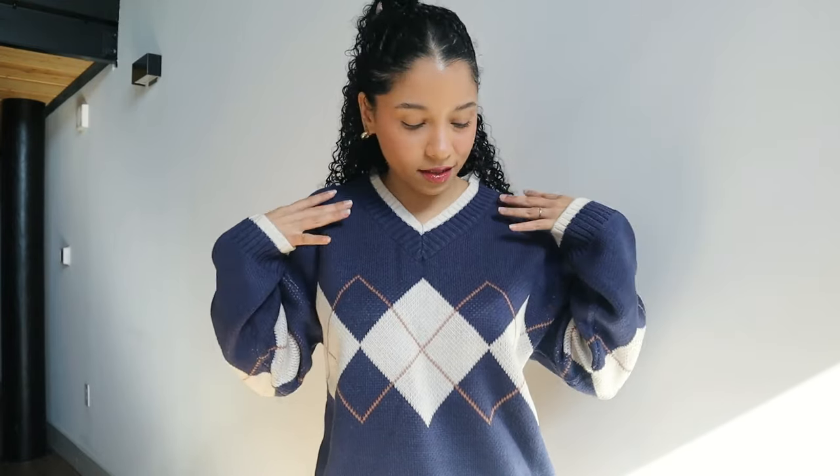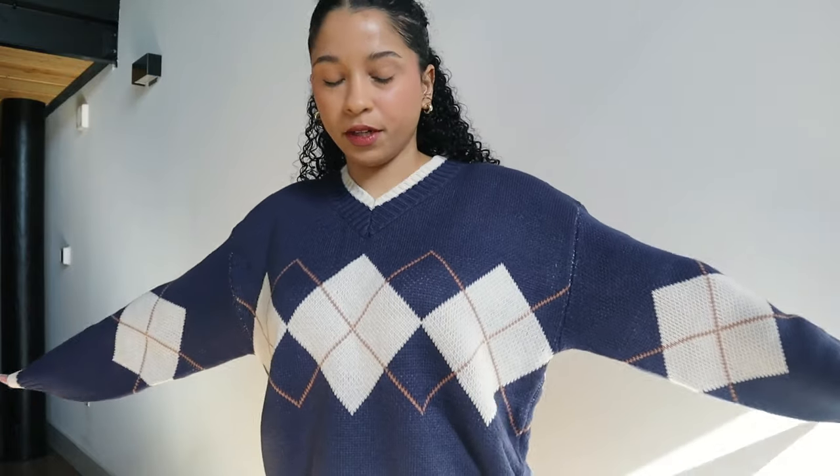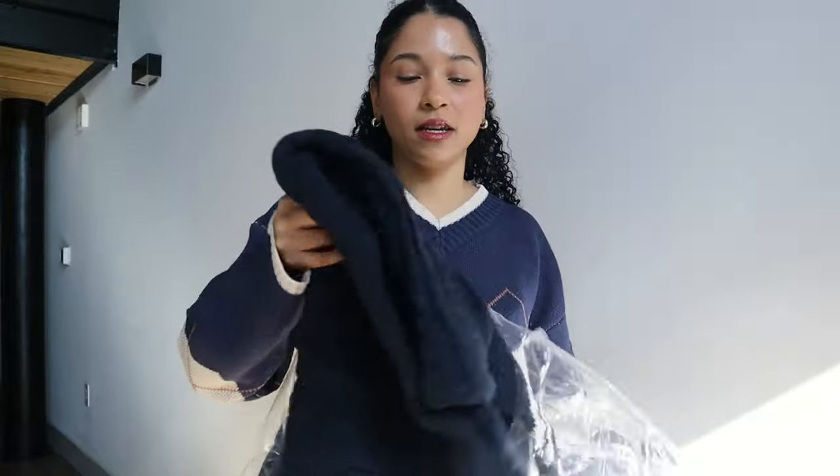Sometimes it can be a struggle to find a sweater that fits nicely, especially with my body type because I'm kind of big up here — my chest is prominent — so sometimes sweaters don't fall nicely or just don't look right. But this one fits well with my body type and it's pretty flattering. The colors are so cute, and it's not itchy. That's one of the things I'm a little scared of when buying sweaters online, because the material can feel scratchy, but this one feels pretty good and very comfortable.